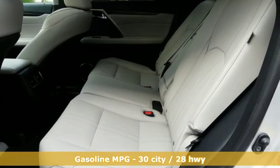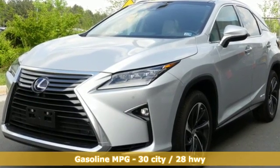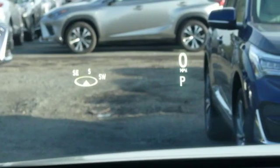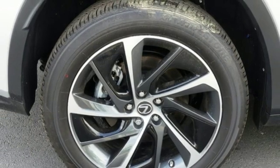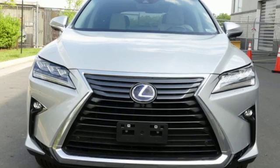V6 engine, gas pressurized shocks, smart device navigation, doors and push-button start proximity key, dual zone climate control, autonomous cruise control, streaming audio, auto dimming mirrors, heated steering wheel, auto dimming rear view mirror, and power heated mirrors.